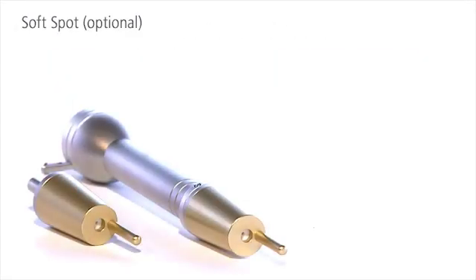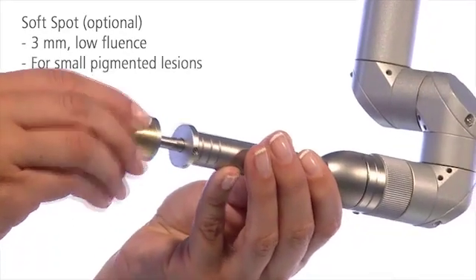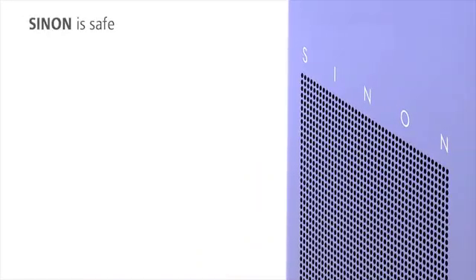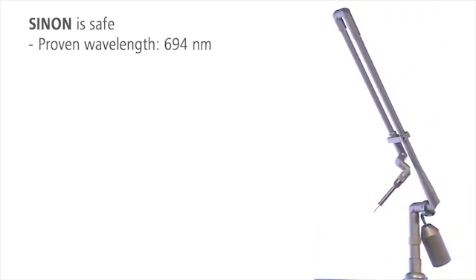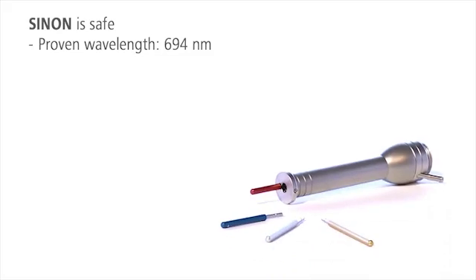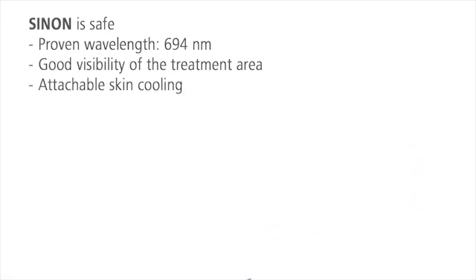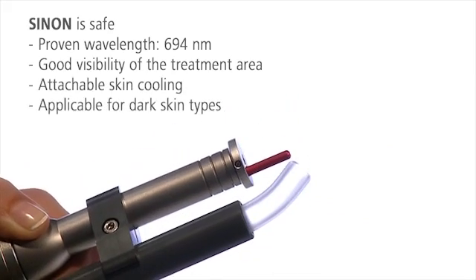The special soft spot is the gentle solution for the treatment of darker skin. The three millimeter spot removes small pigmented lesions with very low fluence, gently and precisely. Sinon puts patient safety first. Its wavelength of 694 nanometers is highly effective with minimal side effects. Handpiece design and spacers guarantee good visibility of the treatment area, and skin cooling can be connected directly to the handpiece. Dark skin types can also be treated successfully.